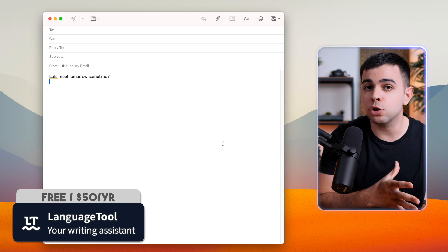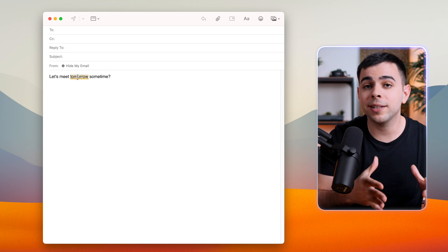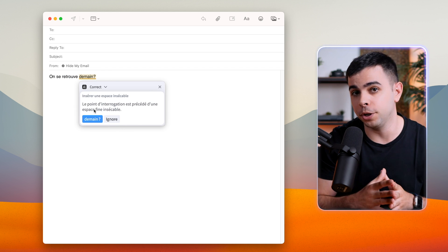The next must-have is a good grammar and spell checker, and my choice for that is Language Tool. I prefer this over Grammarly, primarily because it supports over 30 languages. And although I type in English 90% of the time, I also speak Portuguese and I'm actively learning French, so this is a must for me. There's a paid version, but the free version has all I need.